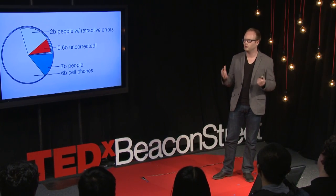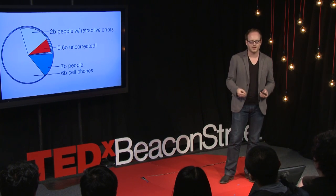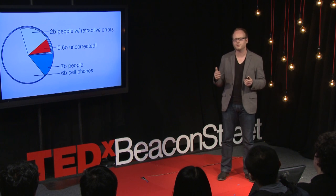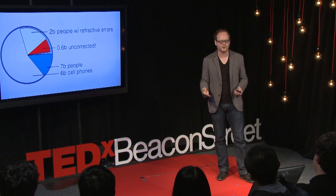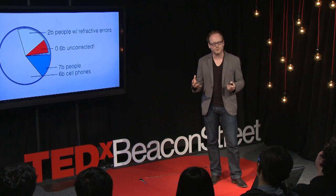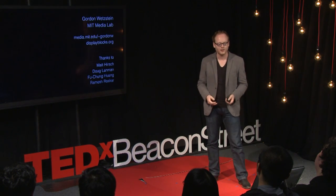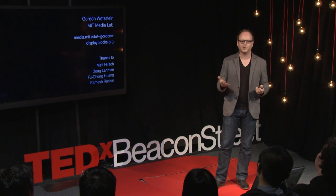I'm not the only person with refractive errors. Out of 7 billion people worldwide, about 2 billion have refractive errors, and most of us wear glasses, contacts, or get surgery. But there are about 600 million people worldwide — mostly in developing countries — who don't have access to the same healthcare infrastructure, and their visual aberrations go uncorrected. If you can't see the world properly, that leads to illiteracy and in some cases unemployment. Today there are about 6 billion cell phone subscriptions worldwide, and by the end of this year that number is supposed to surpass the number of people in the world. So wouldn't it be amazing if we could use all these cell phones to help people see better? I work on technology that helps shape people's perspective of the world. Thanks a lot.